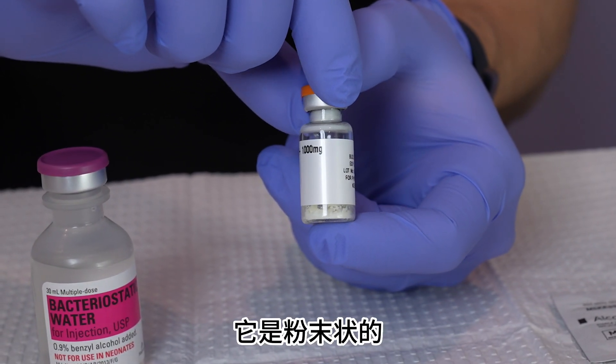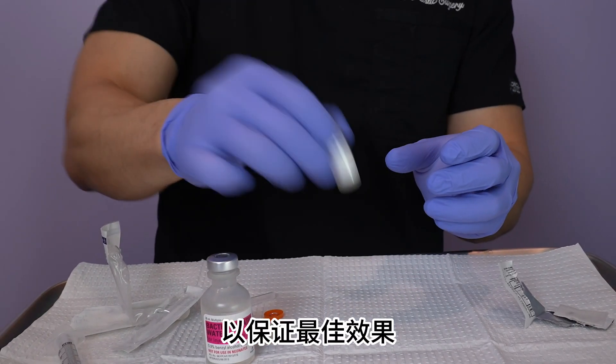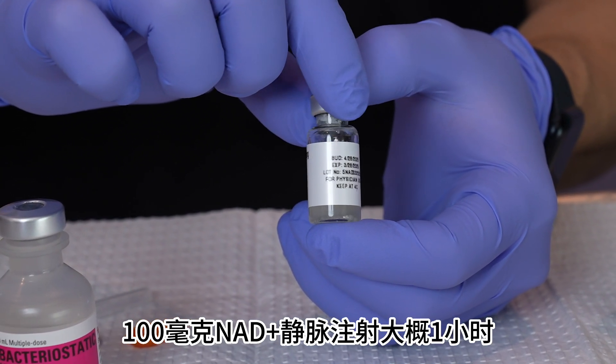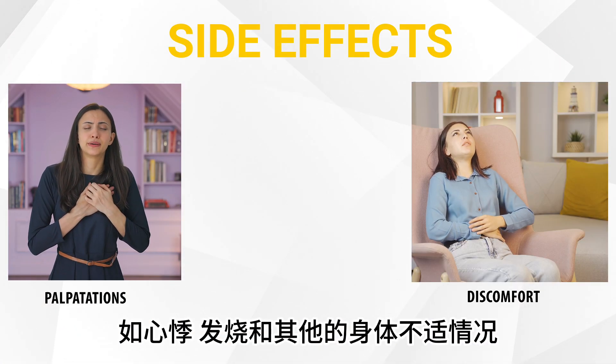They arrive in powdered form and must be mixed right before injection to keep the key ingredients stable and active for the best results. Normally, this would take an hour to infuse into your system through IV injection. Rush it, and you might feel side effects nobody wants — like palpitations, discomfort, or even a fever.